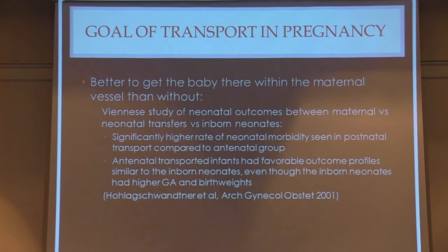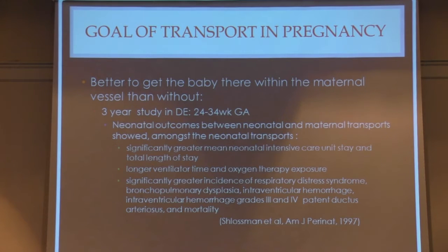This Holik-Schwantner Viennese study and a subsequent study done at Christiana Medical Center in Delaware — looking at babies between 24 to 34 weeks — both showed that it's better to get the baby in the mom and deliver at the site where they get postnatal care, rather than deliver the baby and then transport.